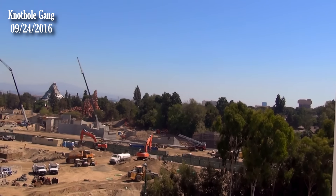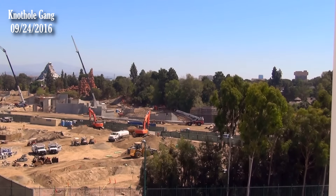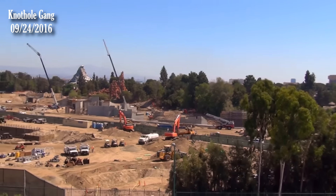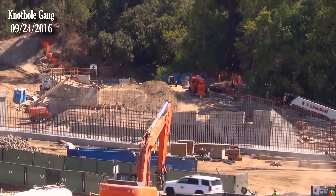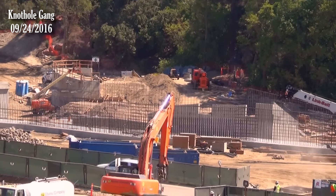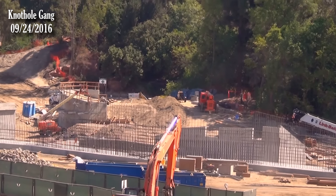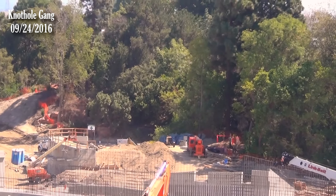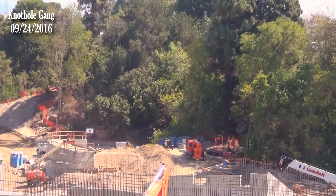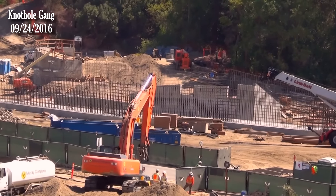The two walls over here look about the same as last week, but there's a lot of rebar — and that rebar looks like it's forward-facing. Something is definitely going in between those walls. It almost looks like a path they've developed, though it's not wide enough to put any kind of ride vehicle through — not even a train. Maybe wide enough for a person or a golf cart.